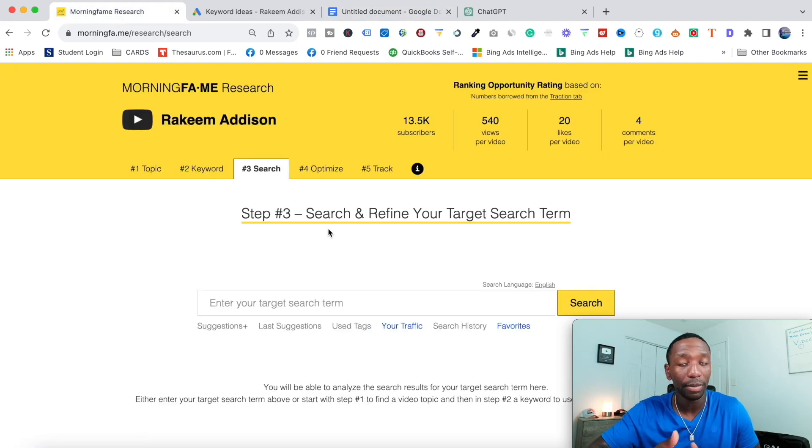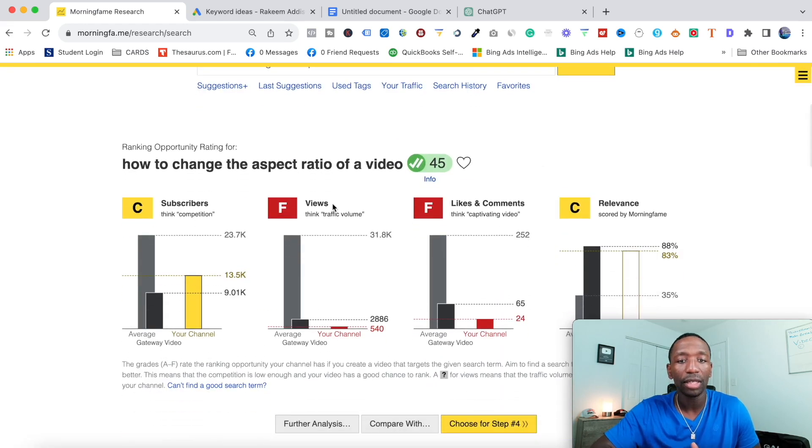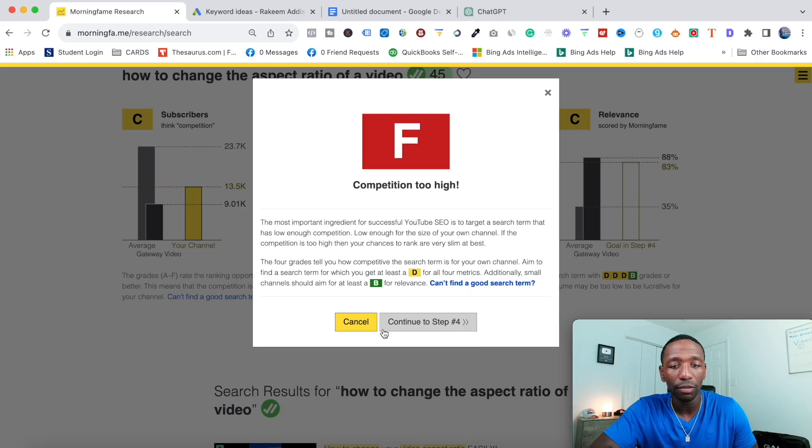I'm going to a tool called Morningfame, which I've been using for years. In step number three, I click in and paste the keyword. Then I analyze how my channel would do with this by looking at the grades. If you're new, look for yellow and green colors — at least two yellows and one green associated with your channel means you're good to go. For relevance, you want at least a B or an A. I'll click 'choose' for step four — it says competition is too high, but I usually just go past it anyway.